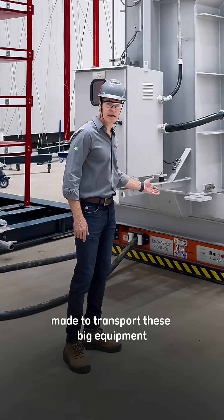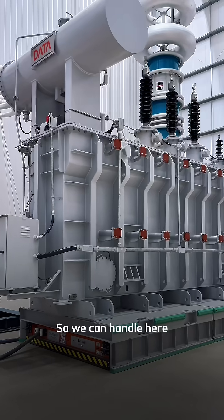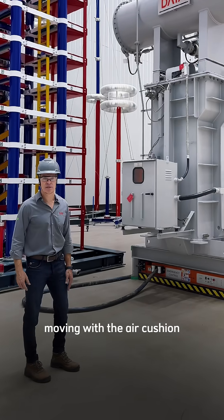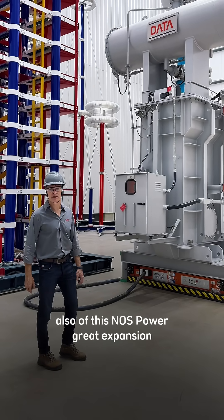This is the air cushion system made to transport big equipment all over the factory. We can handle up to 400 tons of equipment moving with the air cushion — a great technology that is part of this Gnoss Power expansion.